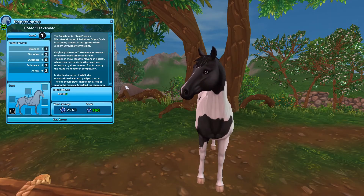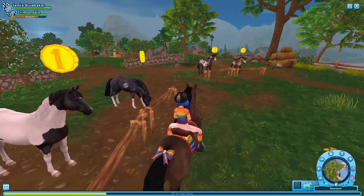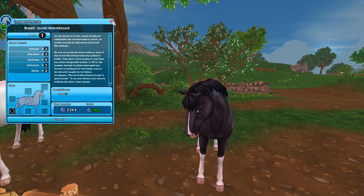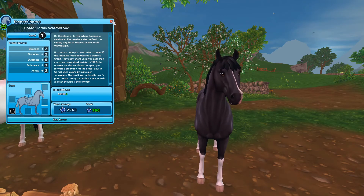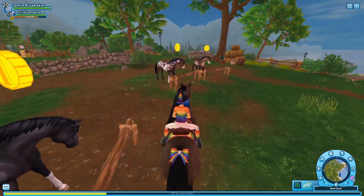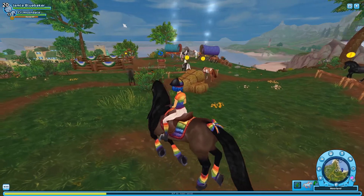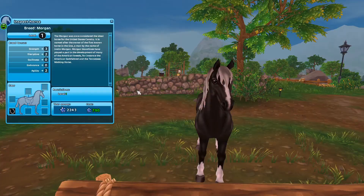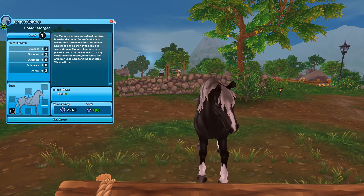I don't think I'll buy the Shire just yet. The Tricana is kind of meh compared to all the other coats, so I'll probably pass. I do really like these Jorvik Warmbloods — this one's black, and it's probably the one I'm most interested in. These two are also pretty cute.